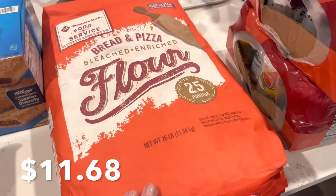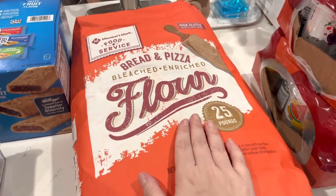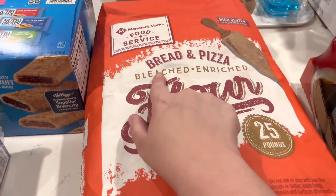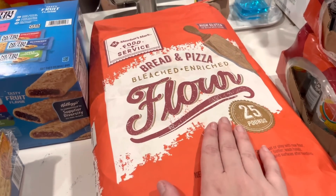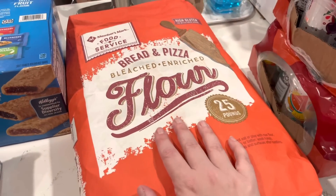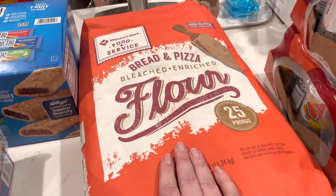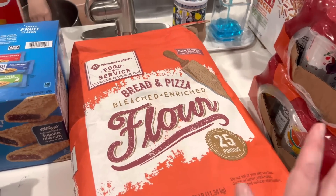This is a different purchase for me. I made some homemade bread a couple of weeks ago and we are loving it. I saw this bread and pizza flour — 25 pounds for like $11 — whereas the one I was buying from the grocery store was like $5.99 for about five pounds. Definitely a better deal. We're going to be making lots of breads and pizzas. I'm going to try pizza dough too. I don't know where I'm going to store all this flour, but I have it.